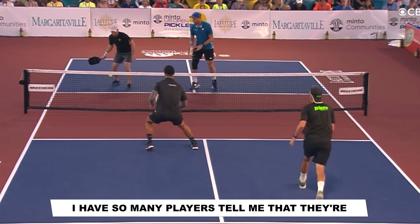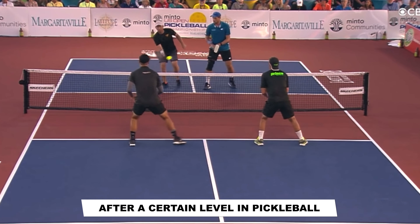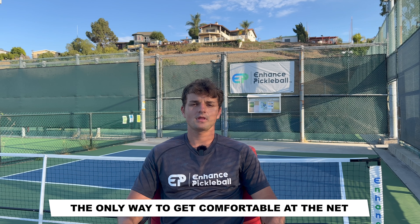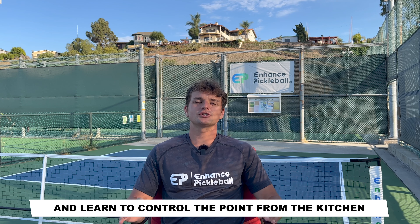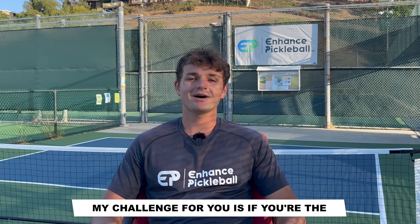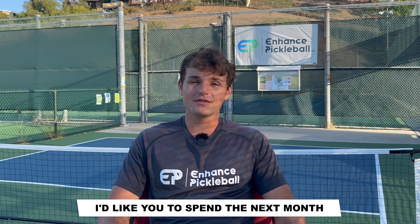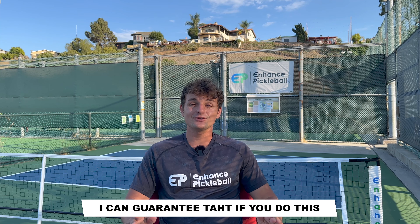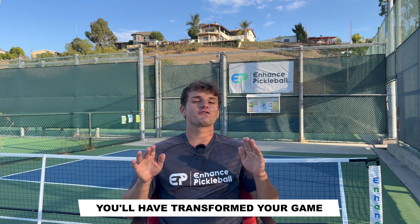Looking at the volleys, I have so many players tell me that they're uncomfortable at the net and they don't like to come in. After a certain level in pickleball, they're going to have to come in if you want to do any damage. The only way to get comfortable at the net is to force yourself to come in and learn to control the point from the kitchen. My challenge for you is that if you're the type of player that likes to hide your weaknesses, I'd like you to spend the next month forcing yourself to hit these shots as much as you can. I can guarantee that if you do this, you'll see results really quick and by the end of the month, you'll have transformed your game.